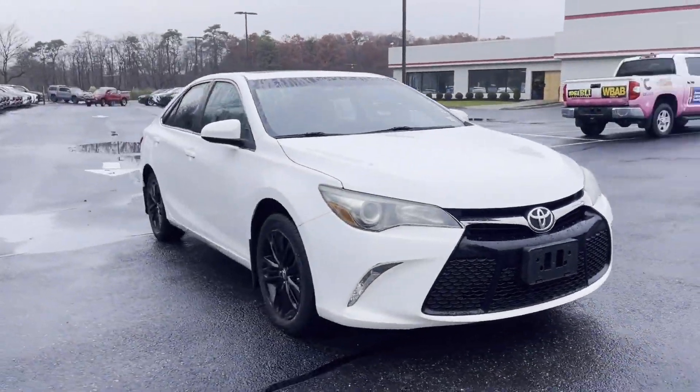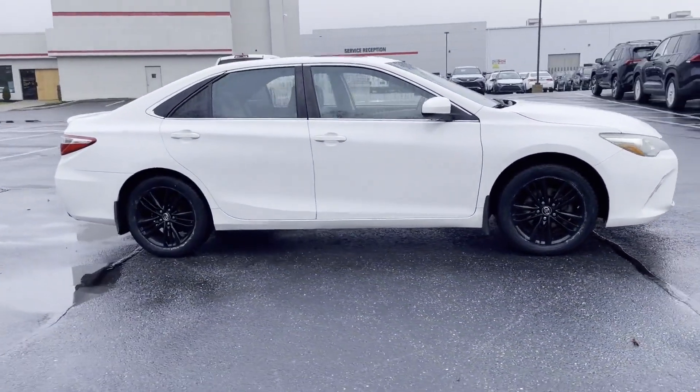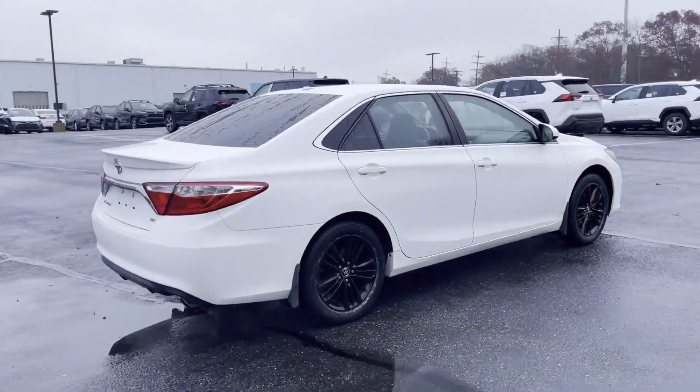2016 Toyota Camry with less than 57,000 miles on the odometer. This sedan combines safety and comfort with style and performance.